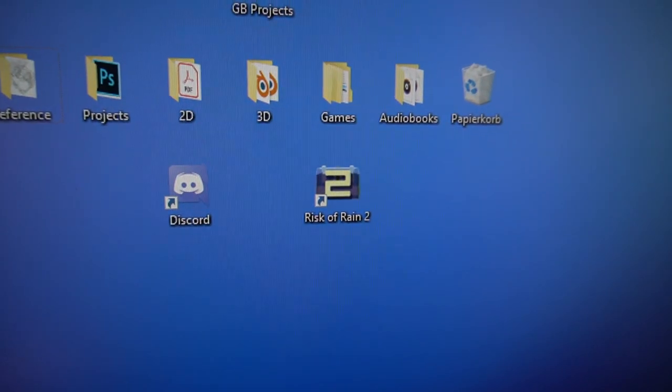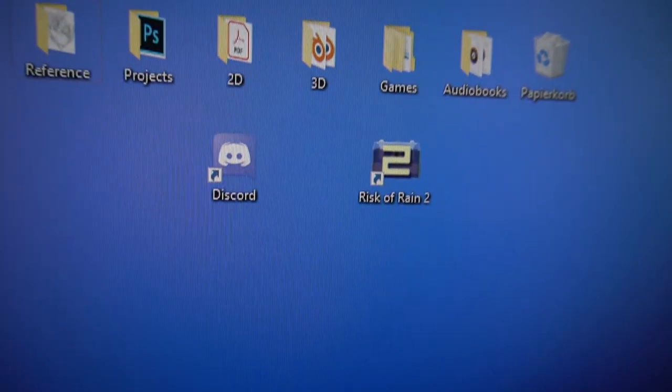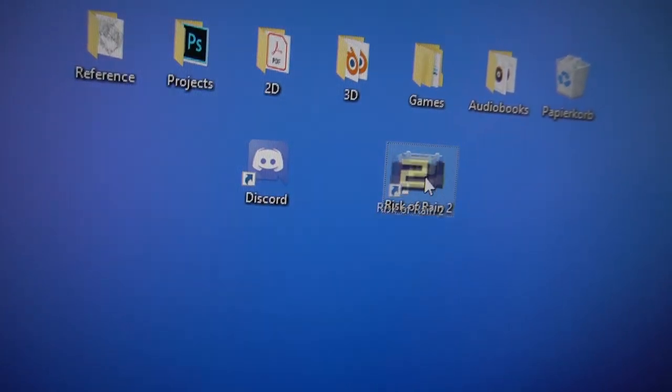Also, let's notice that little Risk of Rain icon there. Yes, that's right - I'm playing Risk of Rain. Best game ever, really cool game.